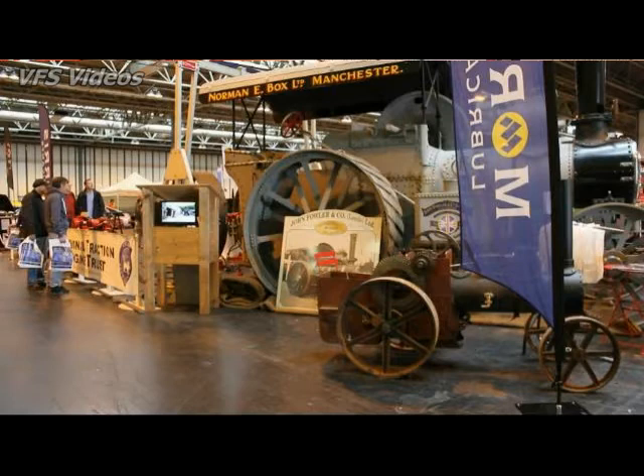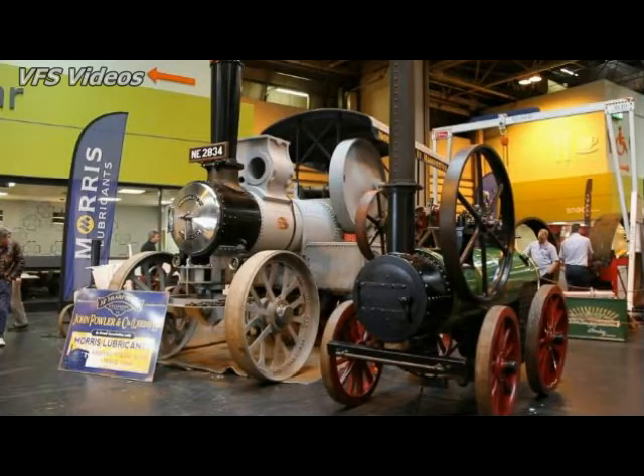The National Traction Engine Trust started up in the 1950s as a group of engine men who wanted to try and preserve these engines, because they were going through a phase where they were coming out of their working lives and most of them were being turned into scrap. However, a couple of gentlemen decided to meet up in a field in Appleford and race with them, and that's generally how the hobby of traction engine rallying grew and developed to where we are today, with a thriving community.